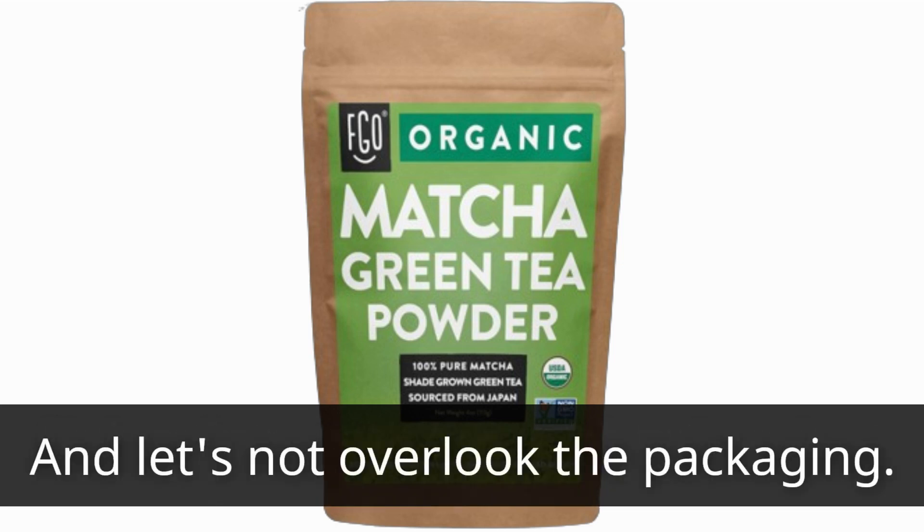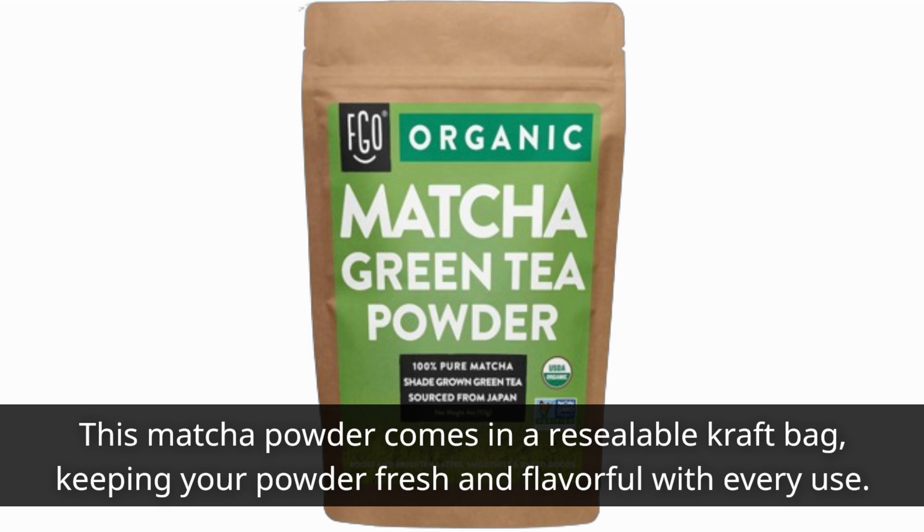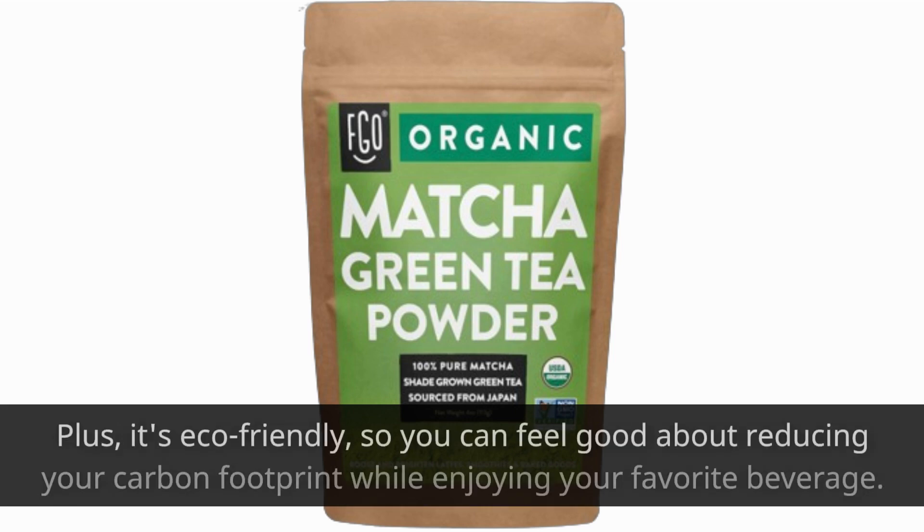And let's not overlook the packaging. This matcha powder comes in a resealable craft bag, keeping your powder fresh and flavorful with every use. Plus, it's eco-friendly, so you can feel good about reducing your carbon footprint while enjoying your favorite beverage.